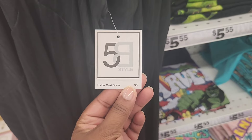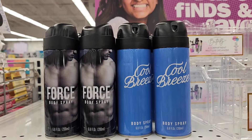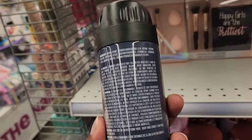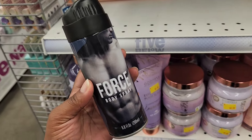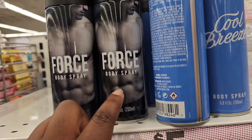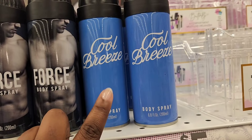In the beauty section, I spotted these new body sprays for men. The black one is the more masculine one — I feel like these would be okay for teenagers. It actually didn't smell bad, so I do prefer Force. And then they also have Cool Breeze, which is like an aquatic, airy scent. Both of them smell decent, but they're more for teens.